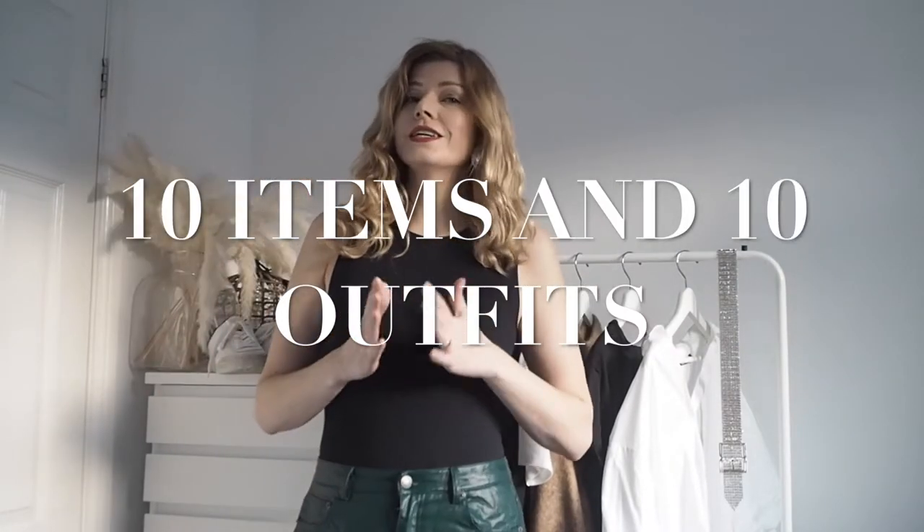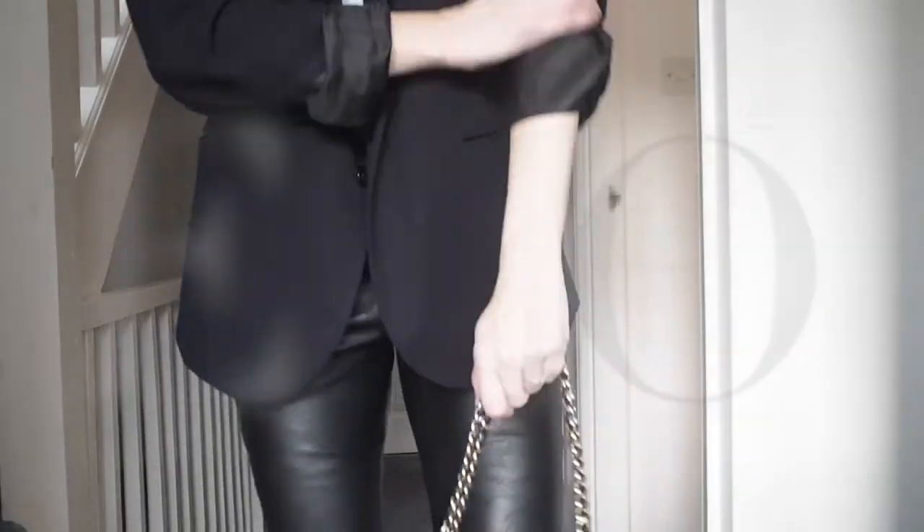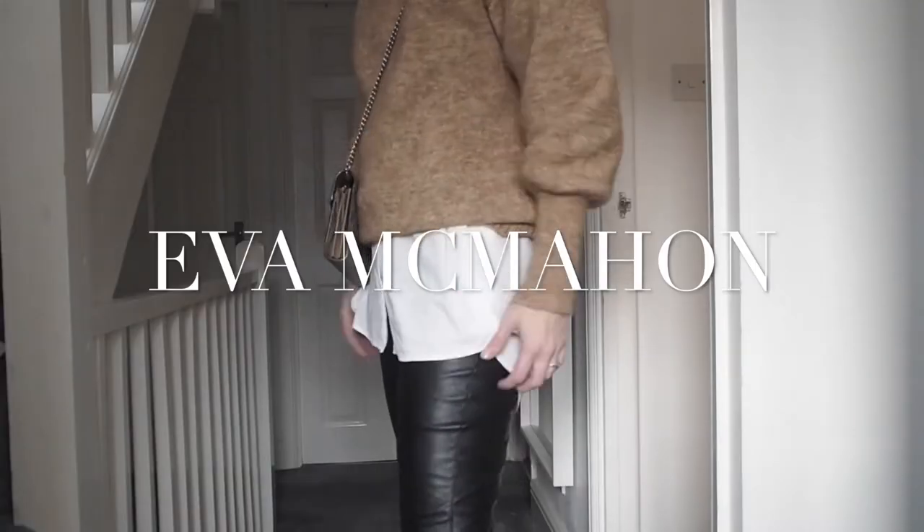Hi everybody and welcome back to my channel. Welcome to a slightly different setting. My name is Eva, I'm from London, and today's video is going to be the very popular 10 items of clothing — including a pair of shoes — and creating 10 outfits. It's almost like a capsule wardrobe, which I think is a really good idea to film because it will show you how you can work with basics and what items you should or shouldn't have in your wardrobe.